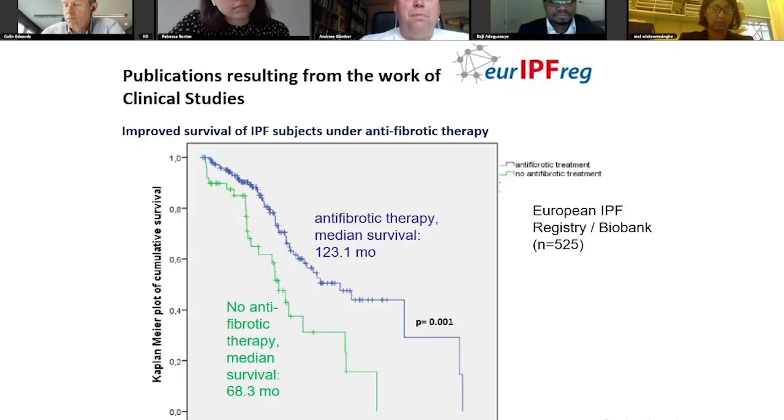I would like to briefly share some of the data we have been able to generate using this registry. For example, one publication was focusing on the survival of patients in our registry in dependency of an antifibrotic treatment modality. As we had patients entering the registry by 2009, we had a considerable number not receiving antifibrotic therapy. We could replicate for a real-world scenario the beneficial effect of either nintedanib or pirfenidone therapy in patients with IPF.